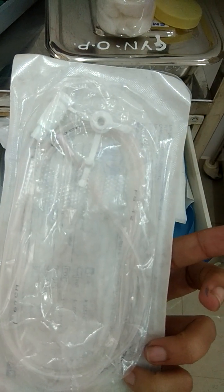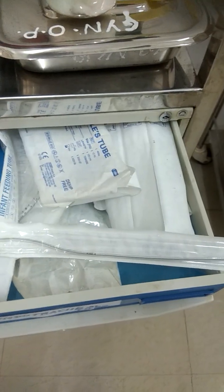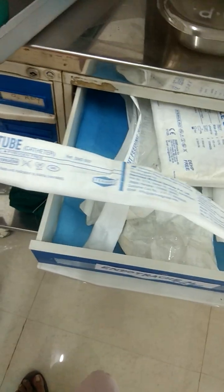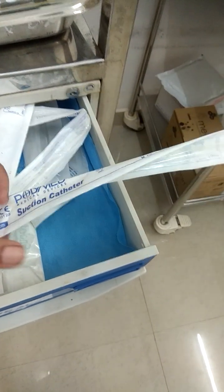This is another feeding tube — an infant feeding tube. The size you can see here is 10 French and it is 520 mm in length.